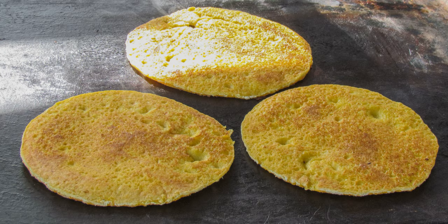Cachapas is the Spanish word for crumpets and are a traditional Venezuelan dish made from corn. Like arepas, they are popular at roadside stands. They can be made like pancakes of fresh corn dough, or wrapped in dry corn leaves and boiled, known as cachapa de hoja.